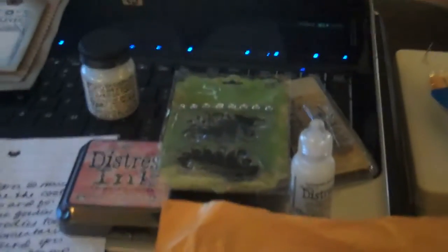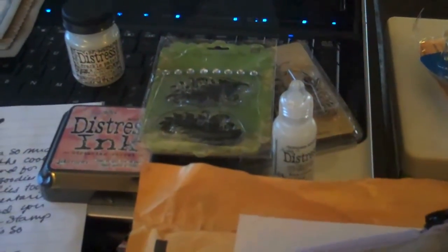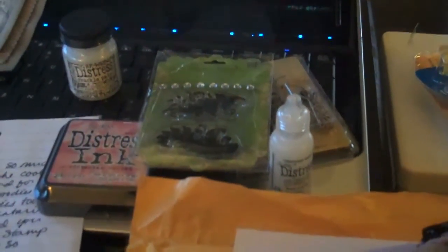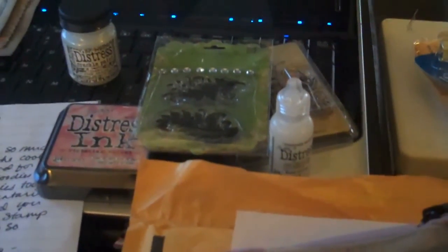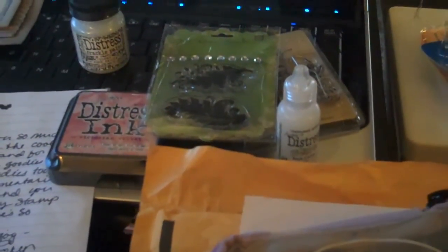When I called my husband to tell him I'm doing a video, he said 'Oh, why are you doing a scrubby swap video?' So in honor of him, this is going to be called a 'scrubby swap haul' from Roxy. Thanks for watching everyone!